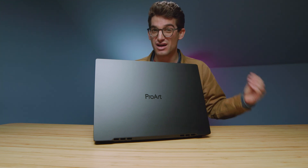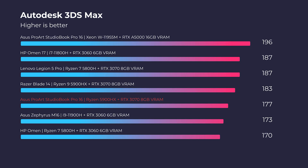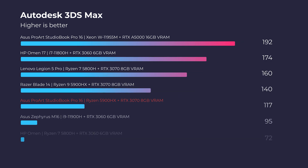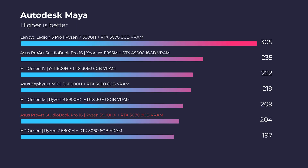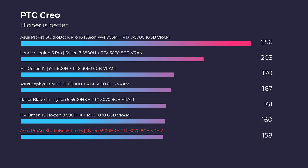Not only is it a better performing CPU, but it's also a cheaper laptop by almost $3,000. So it's kind of a no-brainer unless you're doing stuff like 3D modeling. On the charts right now, we have Autodesk 3ds Max and Autodesk Maya, and it's not a huge difference in either of those.